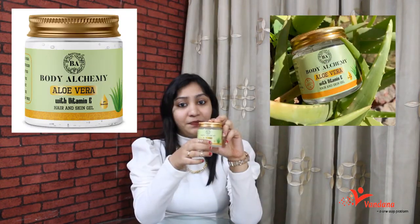You will find a lot of different aloe vera gels in the market. I have also used aloe vera gel, but I had an amazing experience with one particular product, so I thought of sharing my experience with you all. I'm talking about this aloe vera gel with Vitamin E by Body Alchemy. I'll tell you about this product and then share my experience.